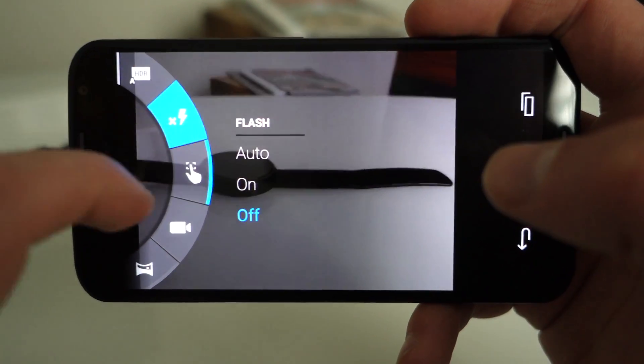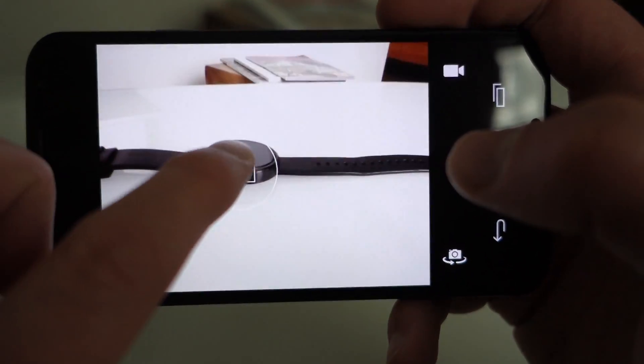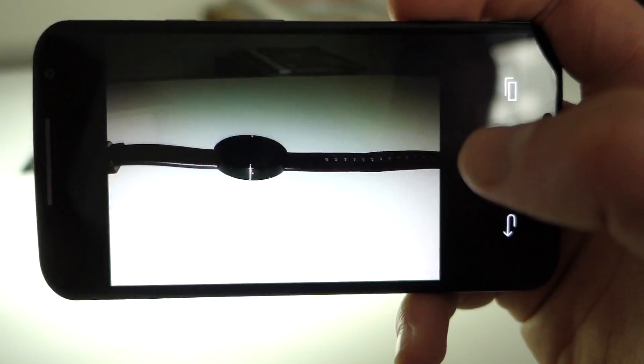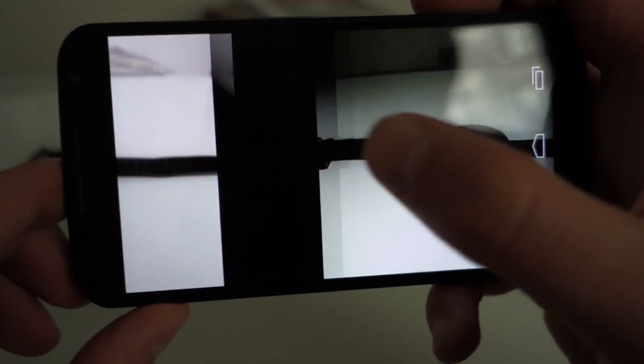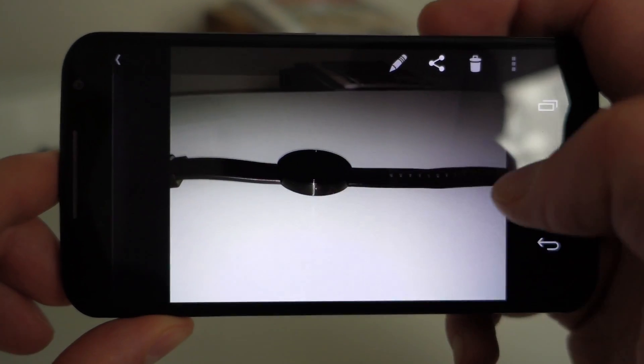But you can actually change that to a standard four-by-three ratio, which gives you the actual 13 megapixel shots. We'll do some testing there. There's also panorama mode, and there's a new flash that is supposed to be a lot softer — let's look at the result there.